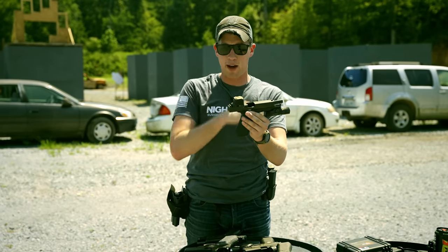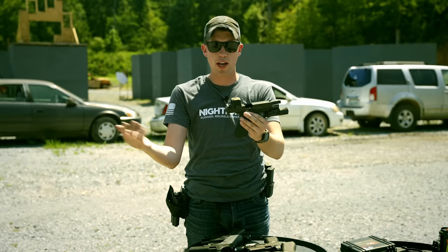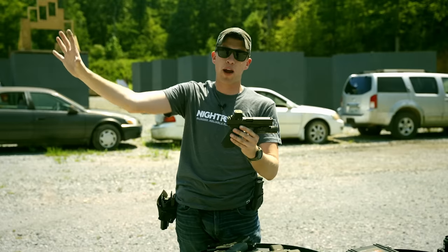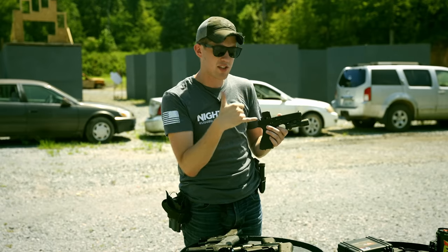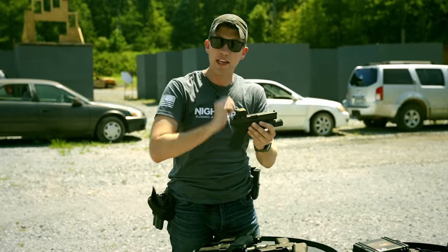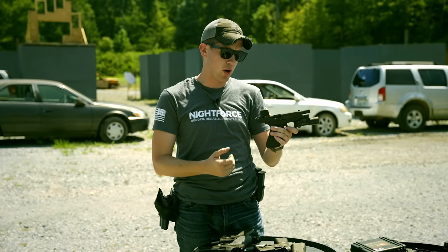Moving on to the next optic: the Trijicon RCR. I'll just say it — it's essentially an ACRO, essentially a 509T, essentially an MPS. It's an enclosed emitter optic. One really cool thing: it sits on an RMR footprint. Unlike all the other enclosed optics with weird proprietary mounts, this sits on an RMR footprint. They've achieved this with a special screw that tightens from the side. They patented the mounting interface, not the optic itself.